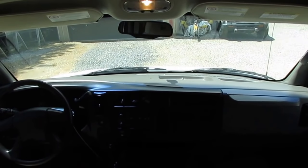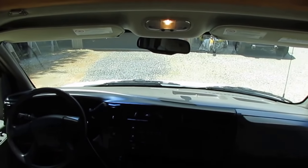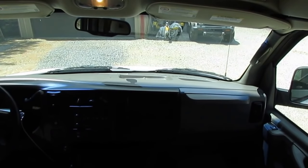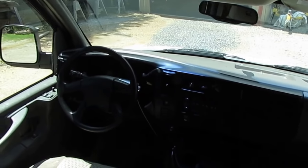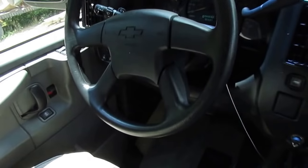There is fierce competition for these Class B vans. I've had people come in, find out a unit already had a deposit, and offer me more than the asking price to sell it to them over the depositing party. Of course, I told them no — I don't do business like that.